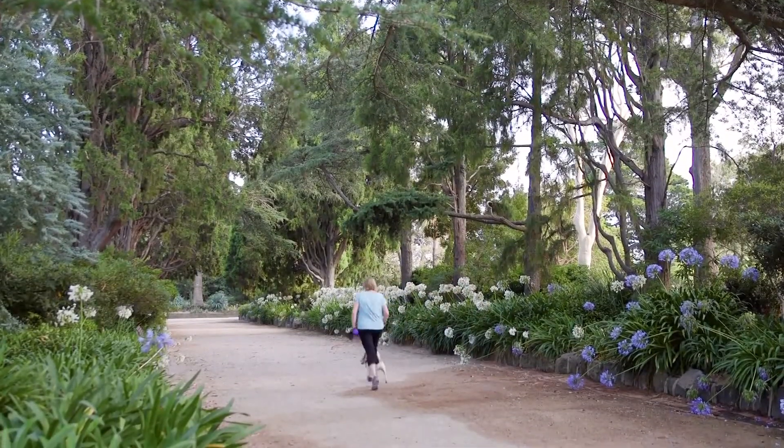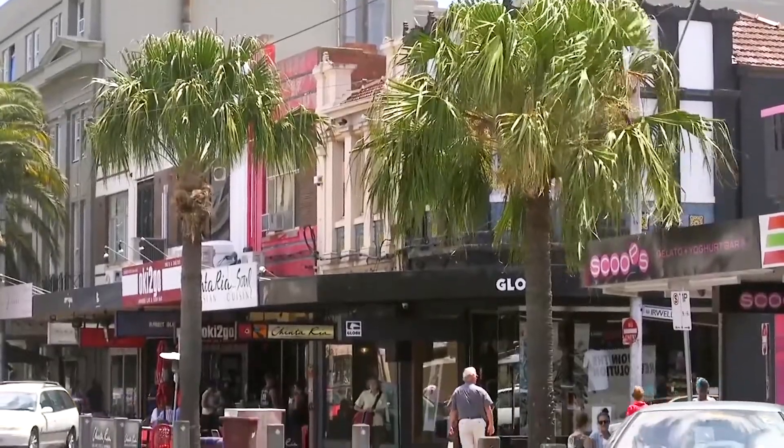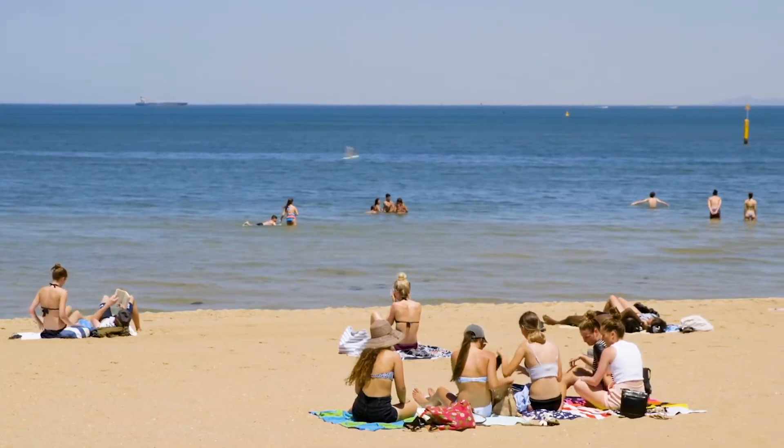And if it's the St Kilda lifestyle you're looking for, location doesn't get any better than this. Ackland Street is metres from the front door — supermarkets, cafes, restaurants, public transport, and the St Kilda foreshore just moments away.